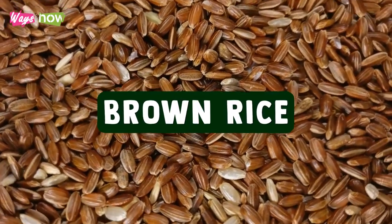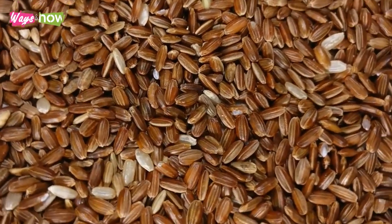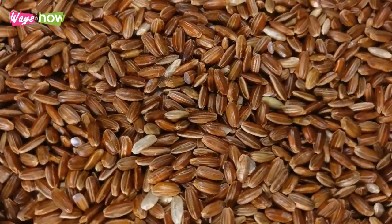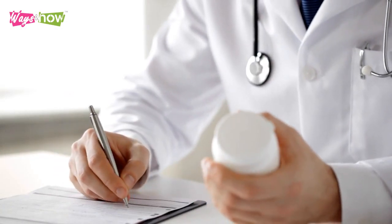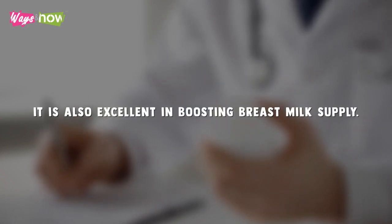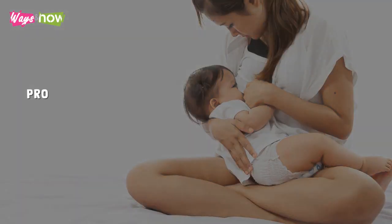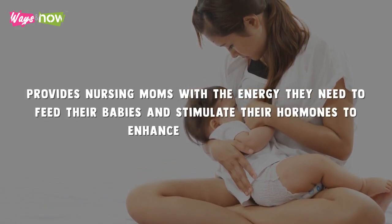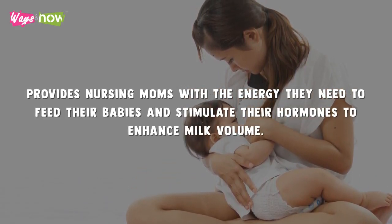5. Brown Rice. Brown rice is a whole grain and a healthy carbohydrate source for lactating mothers. But according to an article published by the World Journal of Pharmaceutical Life Sciences, it is also excellent in boosting breast milk supply. It provides nursing moms with the energy they need to feed their babies and stimulate their hormones to enhance milk volume.